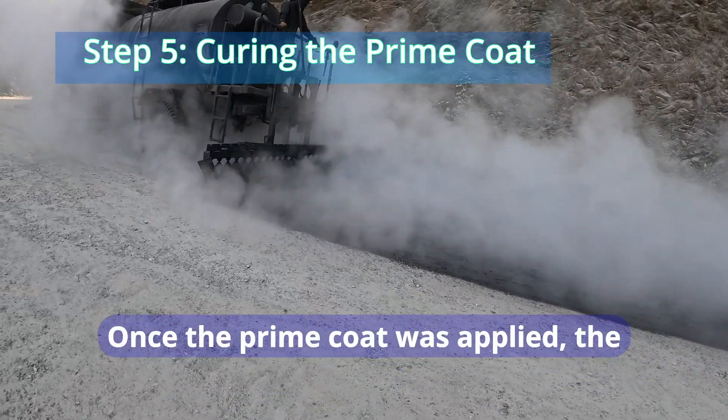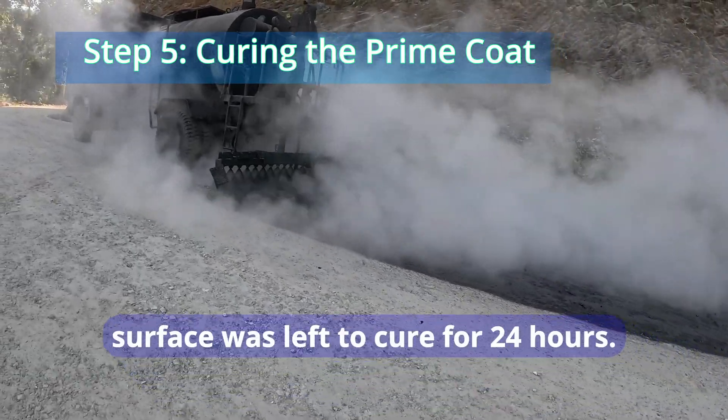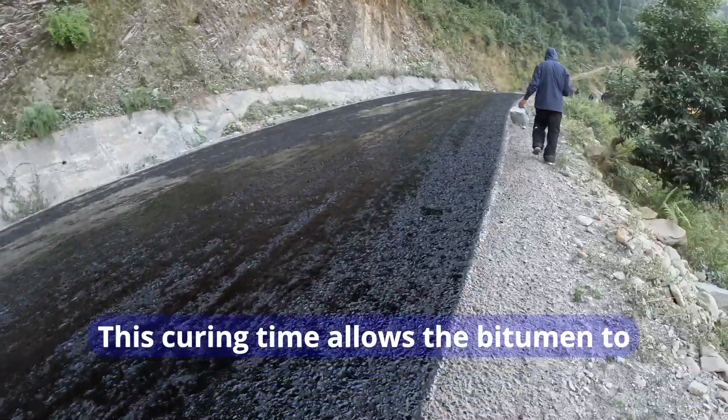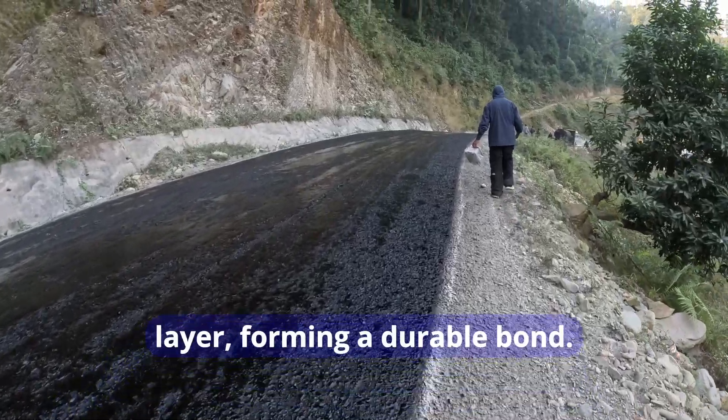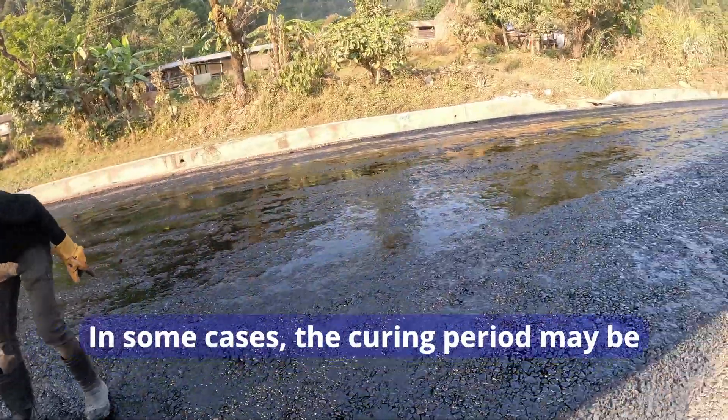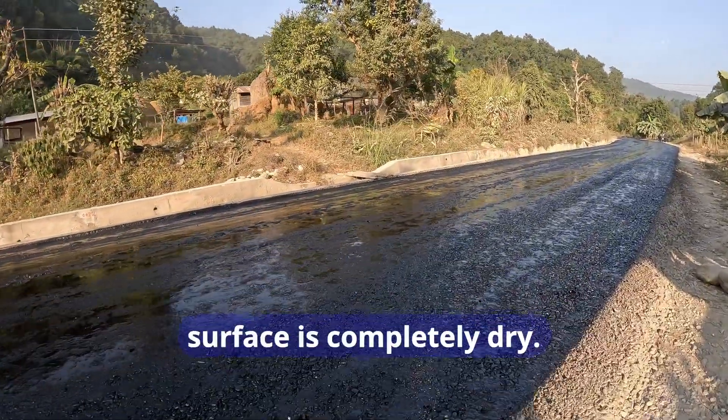Once the prime coat was applied, the surface was left to cure for 24 hours. This curing time allows the bitumen to penetrate the base layer, forming a durable bond. In some cases, the curing period may be extended until the surface is completely dry.